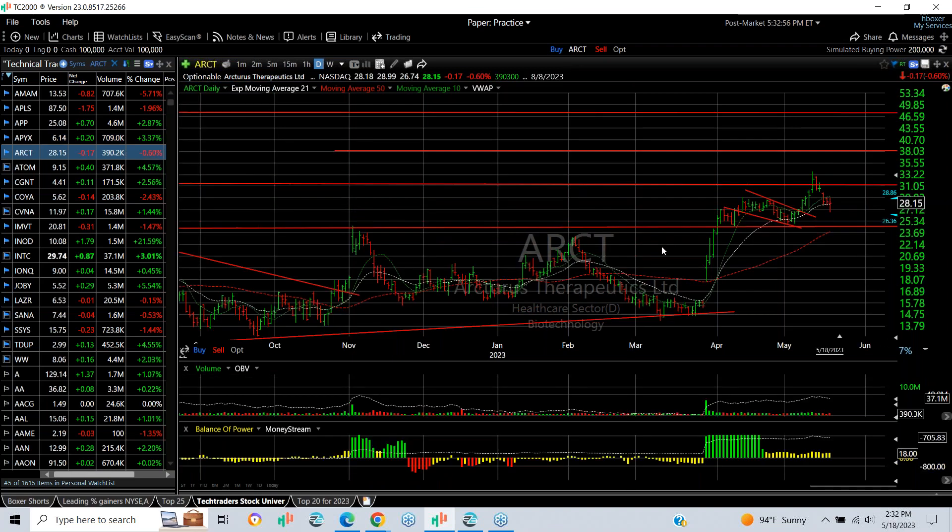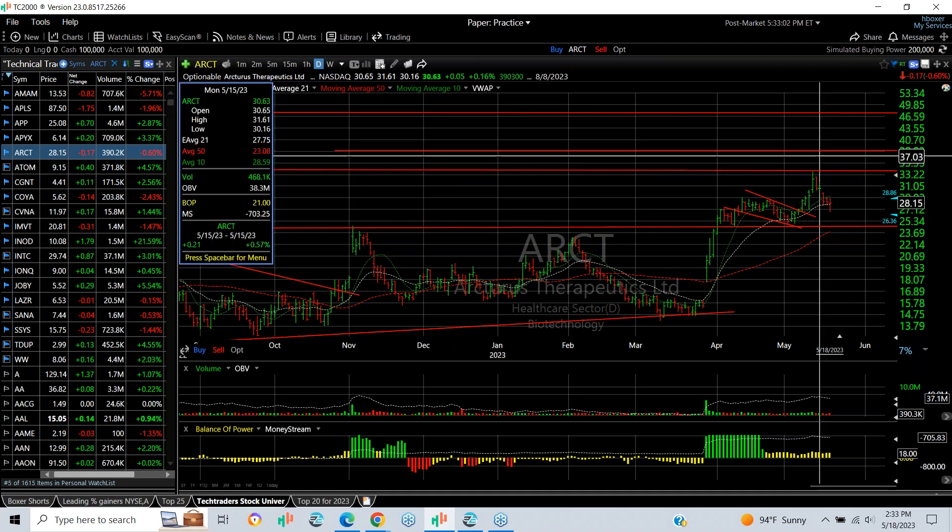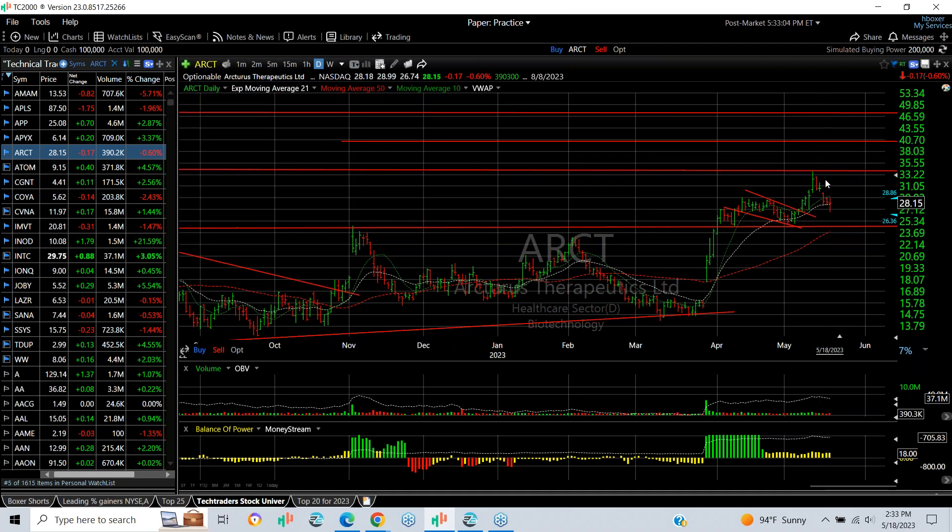AIRCT — well, it's come down the last week, but it broke out of the flag. We put a swing on it, ran up pretty sharply, and now I'm looking for a higher retest of the mid-30s and then maybe 40.